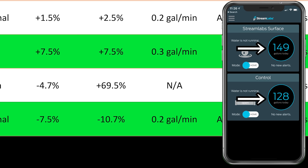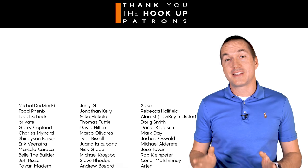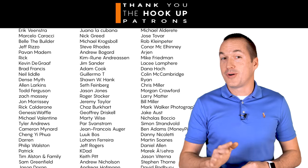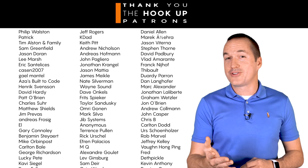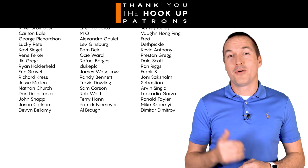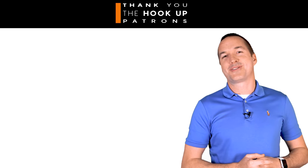I did try the recalibration process several times, unfortunately with no change in accuracy. I've got links down in the description for all the monitors I tested as well as a link to my other video on the other type of leak detector. Thank you so much to my awesome patrons over at Patreon for your continued support, and if you're interested in supporting my channel please check out the links in the description. If you enjoyed this video please hit that thumbs up button and consider subscribing — and as always, thanks for watching The Hookup.